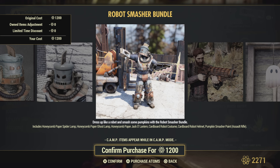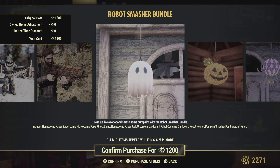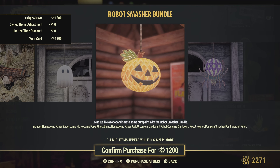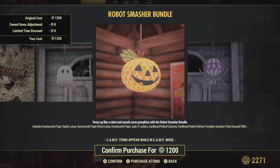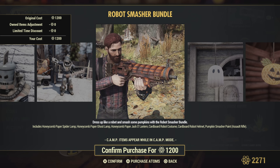In the Robot Smasher bundle you get the cardboard robot outfit, the pumpkin skin for the assault rifle, the hanging honeycomb paper decorations — not a bad bundle for 1200.